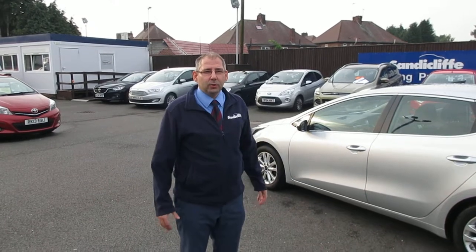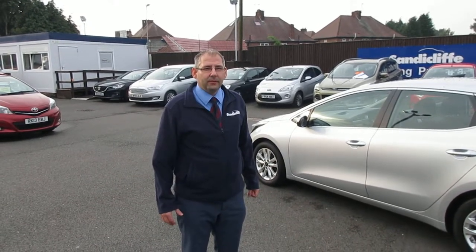I'm sure you'll agree this is a fantastic car from Sandy Cliff Stapleford. Why don't you come and give it a drive — give us a call today to arrange an appointment. Thanks very much for watching.